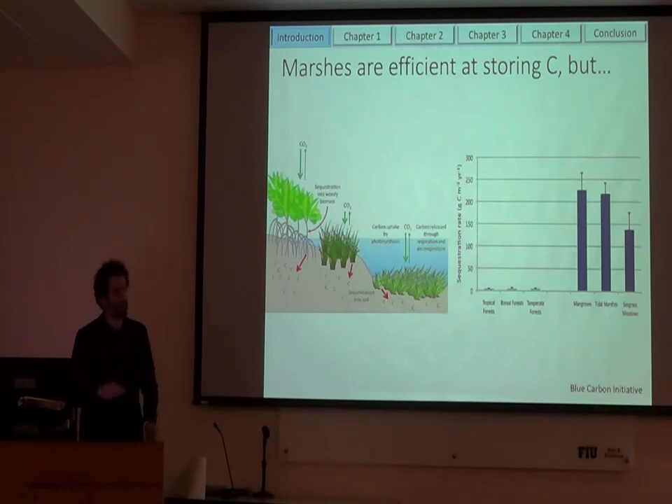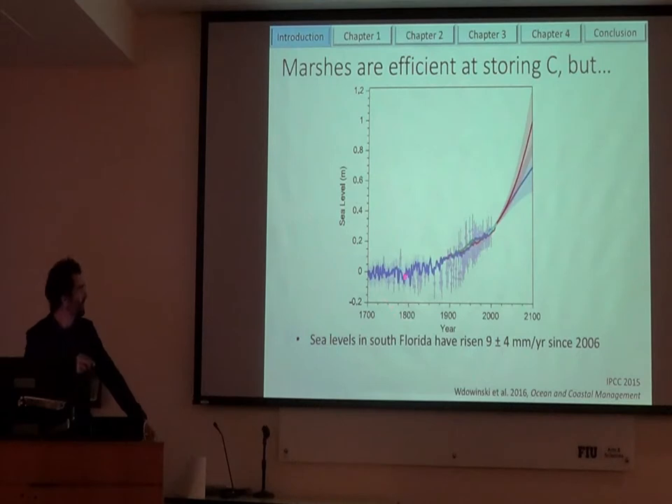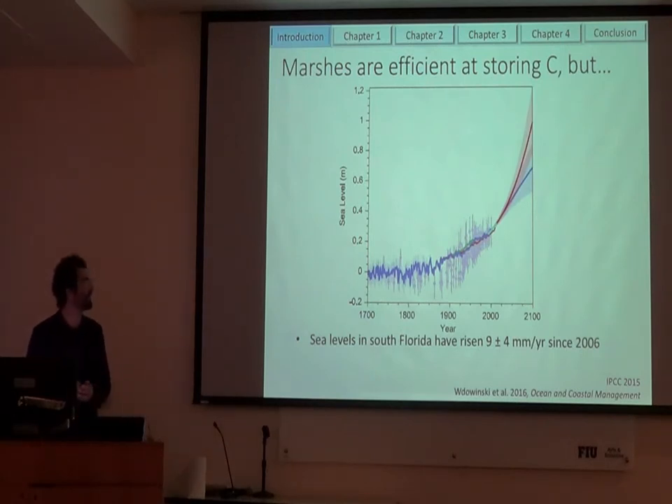But there's a big 'but,' because climate change is happening and sea level rise is accelerating. These ecosystems have been along the coast and adapted to slower rates of sea level rise. But as sea level rise rates accelerate, it's uncertain if these marshes will be able to keep up with this pace of sea level rise, putting carbon storage in doubt.